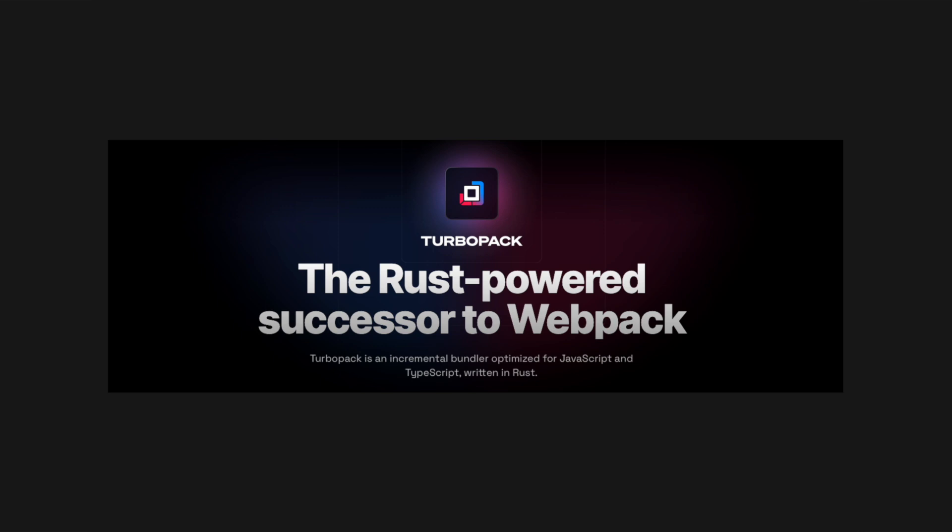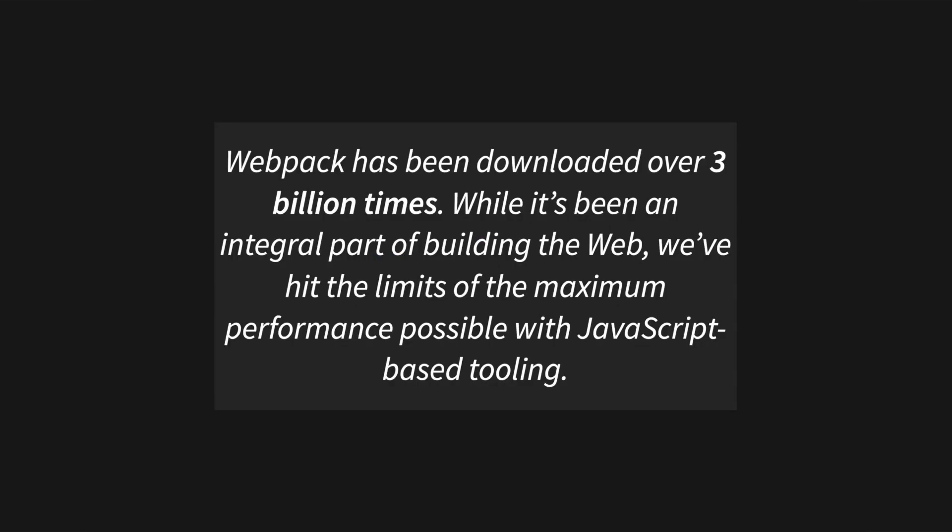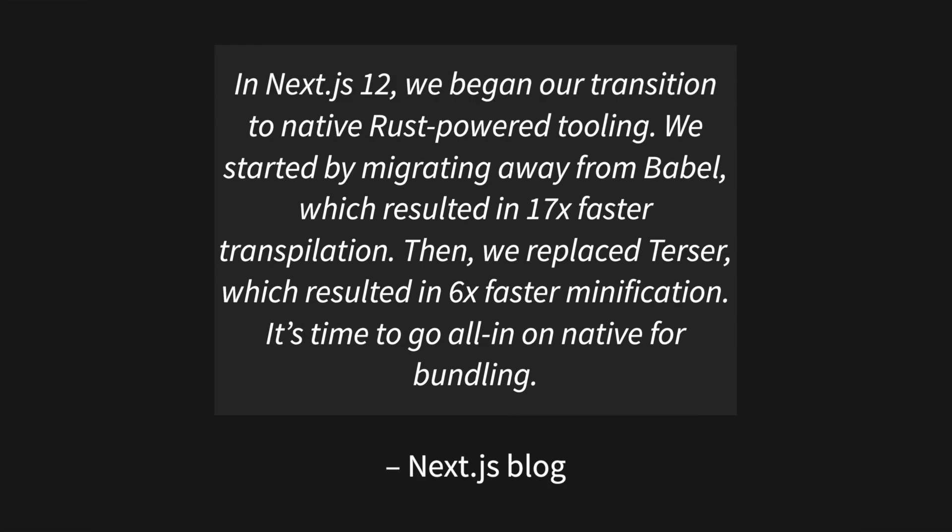Here's what Vercel has to say about Turbo Pack: 'Webpack has been downloaded over 3 billion times. While it's been an integral part of building the web, we have hit the limits of the maximum performance possible with JavaScript-based tooling. In Next.js 12, we began our transition to native Rust-powered tooling. We started by migrating away from Babel, which resulted in 17x faster transpilation. Then we replaced Terser, which resulted in 6x faster minification. It's time to go all-in on native for bundling.'